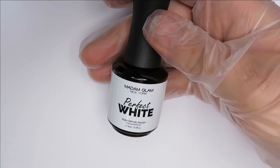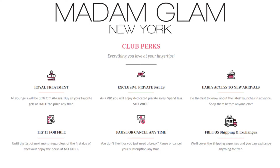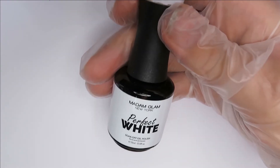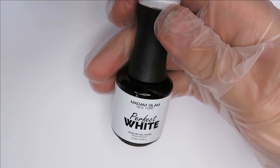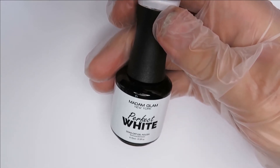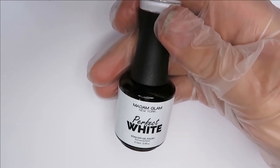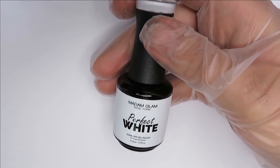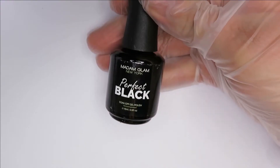If you become a VIP member of Madame Glam, all the gels are 50% off, so this bottle would only be $9.98. The VIP membership is $29 per month, which actually becomes store credit, and you get all gel polishes at 50% off, plus private sales and free shipping and returns. The gel polishes are a reasonable price anyway given the quality and the large bottle size, but the VIP membership is a real bargain for building up your gel polish collection.